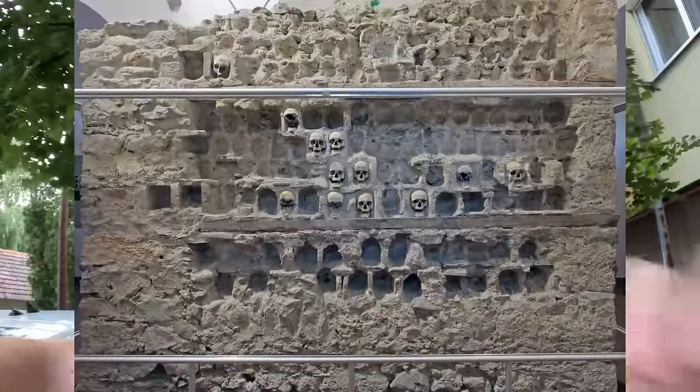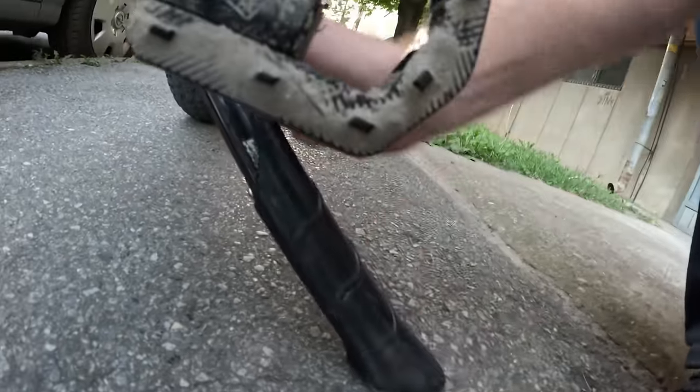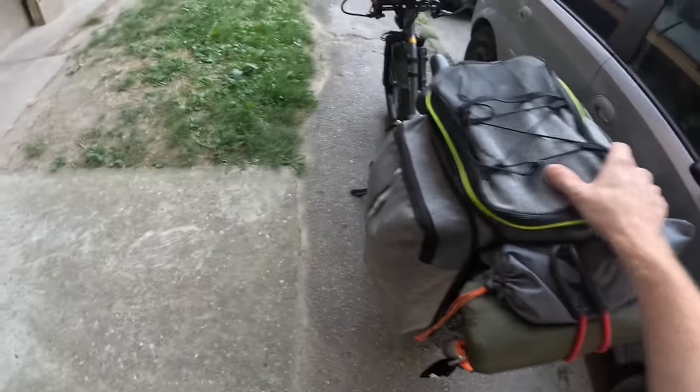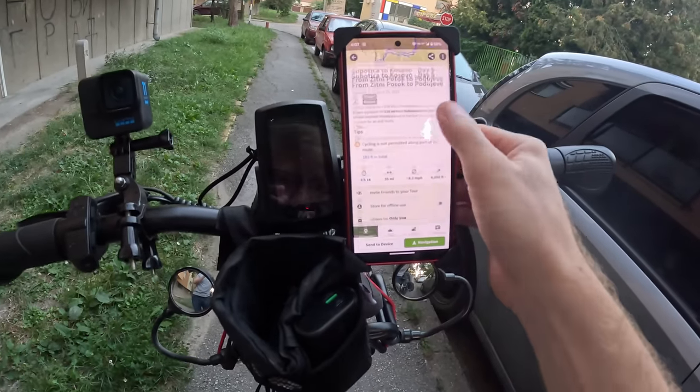Good morning everybody — we are on the road again. It's six o'clock in the morning and we have about 350 miles to ride before we get to the bottom of Serbia. On the way we're going to visit a tower made out of human skulls. Before we hit the road, I want to show you something — I fixed my kickstand. It turns out my kickstand has a bolt on the back, and you can unscrew it to change the length. I just made my kickstand longer — all of my problems are fixed! Looking at my planned route, it'll take about nine days to get to Kosovo.